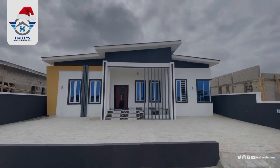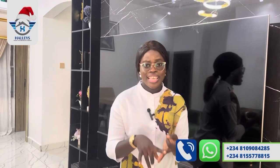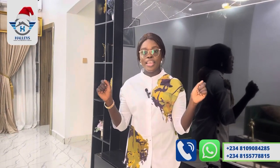This three bedroom fully detached bungalow with a BQ is going for 32 million naira with an initial deposit of 5 million naira. You can spread your payments for up to 3, 6, 12, or even 24 months. Start dialing the numbers showing on your screen — you can't get this kind of luxury at this price anywhere nearby, and within a few months it will be sold out. My name is Precious from Ellie's Homes and Properties Limited. We are always here to bring you unbeatable real estate deals. Stay safe, keep investing, and stay healthy.